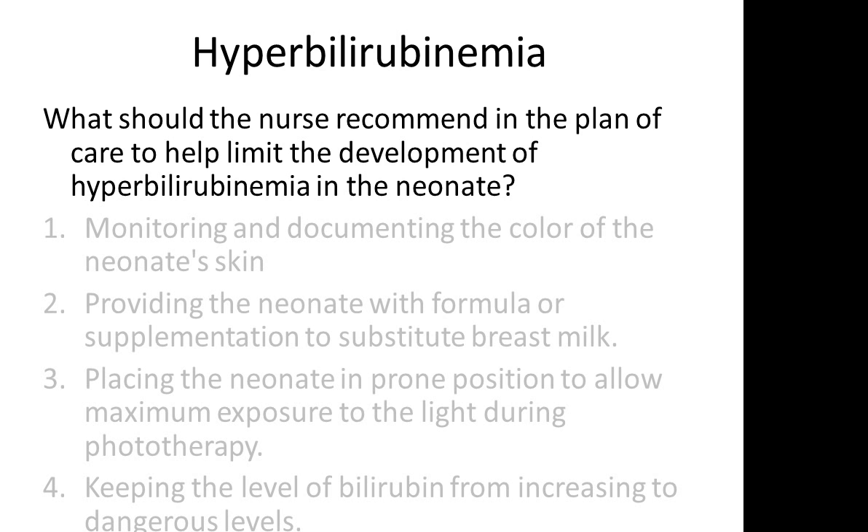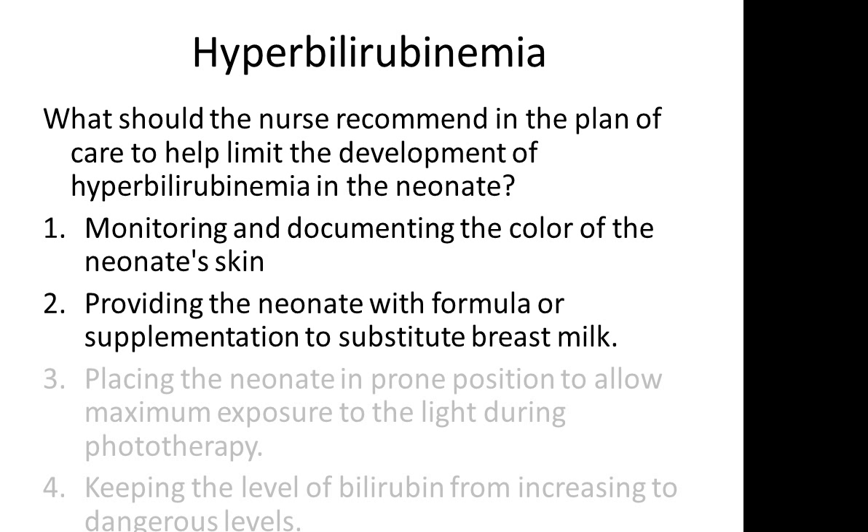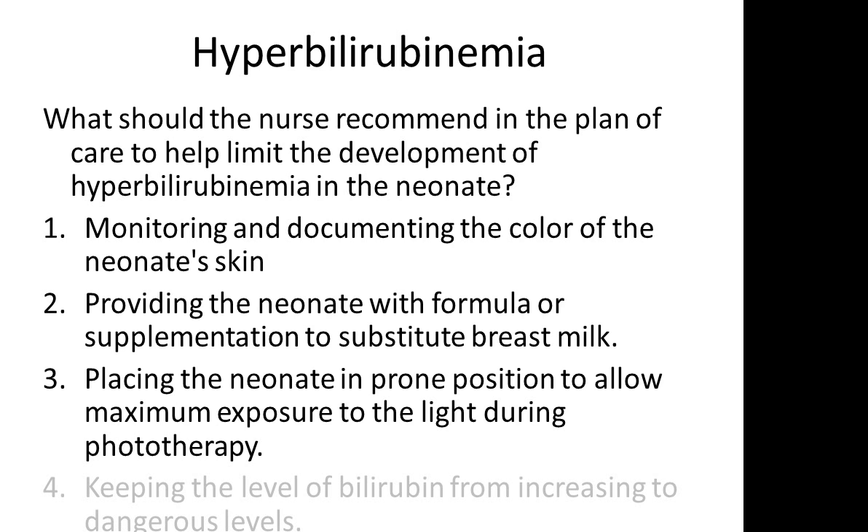Here's a typical type of question dealing with hyperbilirubinemia. What should the nurse recommend in the plan of care to help limit the development of hyperbilirubinemia? 1. Monitoring and documenting the color of the neonate skin. 2. Providing the neonate with formula or supplementation to substitute breast milk. 3. Placing the neonate in prone position will help maximize exposure to the light during phototherapy. 4. Keeping the level of bilirubin from increasing to dangerous levels.